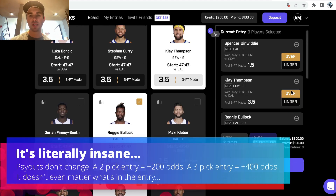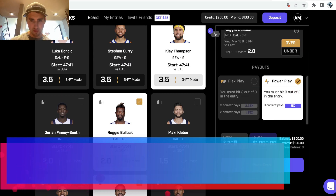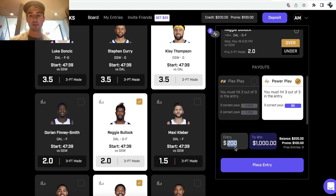The way that PrizePicks works is you have entries, and your entries have payouts. So you can see a three-leg entry — if we put $200 on it, that's $200 on our entry to win a thousand dollars of profit.